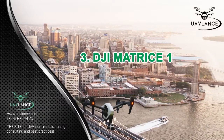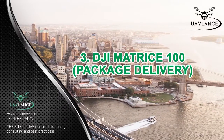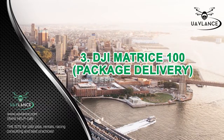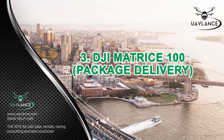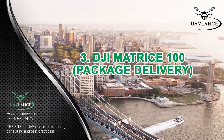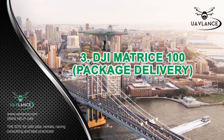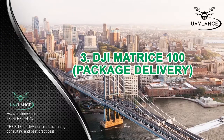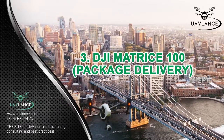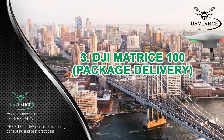Number 3: DJI Matrice 100 for Package Delivery. For delivery services, the best drone available in the market at the moment is the DJI Matrice 100. The reason why this drone is most suitable for making package deliveries is because it is one of the only UAVs having the guidance feature. This guidance system keeps the drone safe from colliding with oncoming traffic or other objects present in its path. Moreover, the DJI Matrice 100 can take higher payloads with consummate ease, so it would be a lot easier for this drone to carry packages weighing up to 5 kilograms.